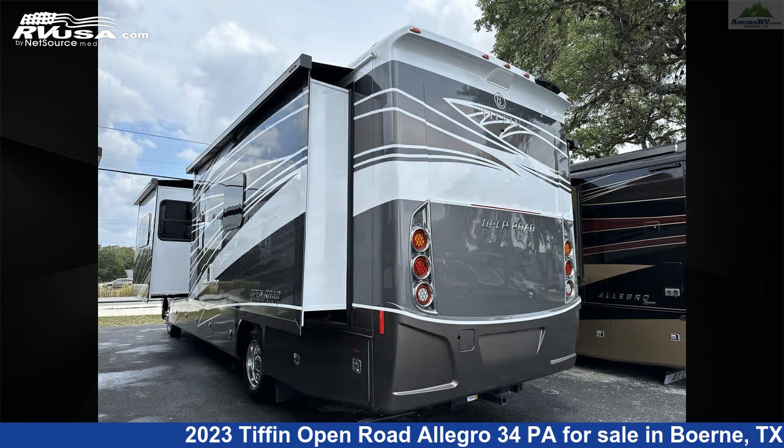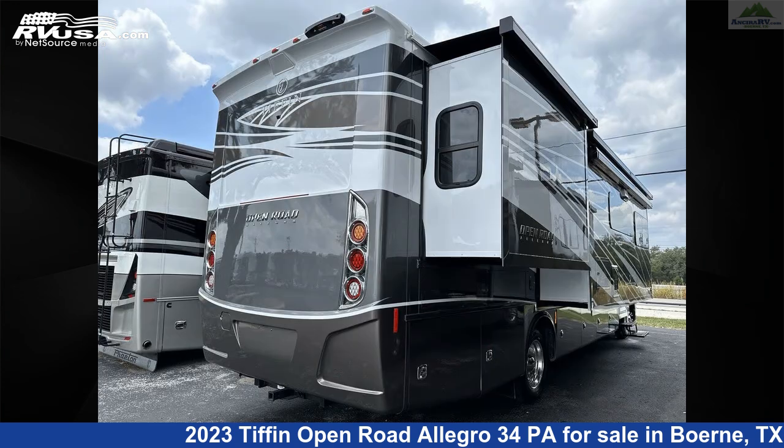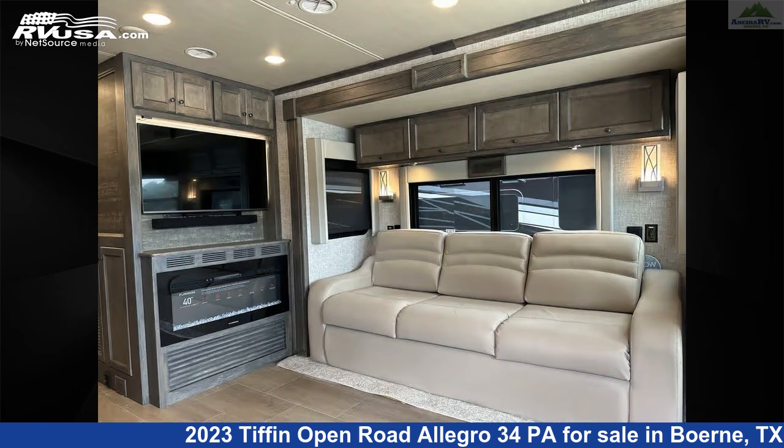Additional features include a slideout, DVD player, TV antenna, stove top burner, air conditioning, LP detector, leveling jacks, and 70 gallons fresh water capacity.